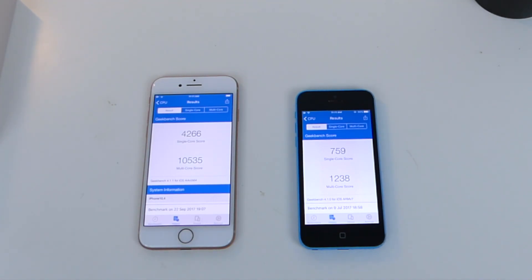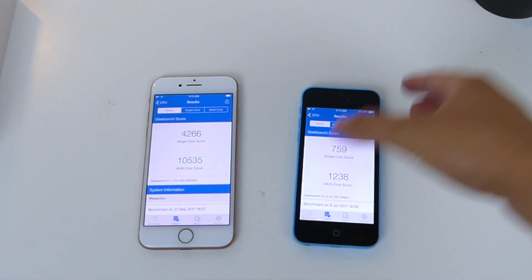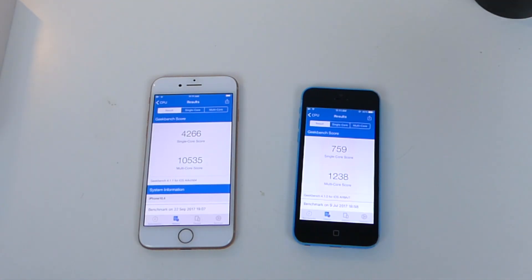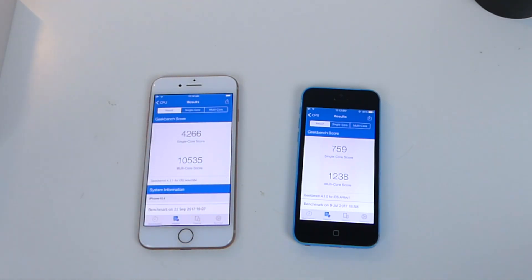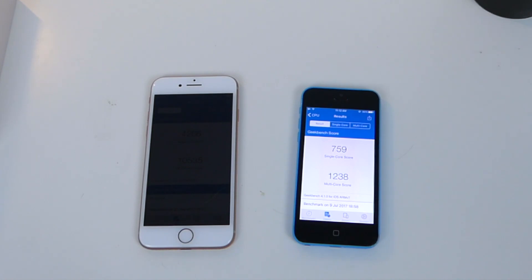The iPhone 8 is getting ten thousand five hundred and thirty-five on multi-core and the single-core score is roughly about four thousand, whereas the iPhone 5c is a measly seven hundred and one thousand two hundred. If you're not getting that score on your iPhone 8, I've run this a couple of times and I'm getting roughly about ten thousand. I've seen other tests where they only got nine thousand.